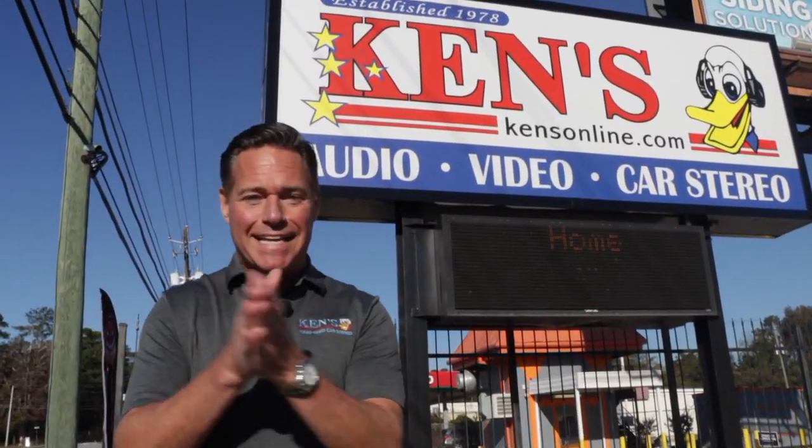Mike Jones here with Ken's. It's Christmas time again, and the deals are on. Let's get inside and check it all out.